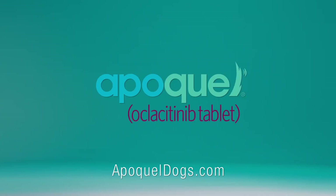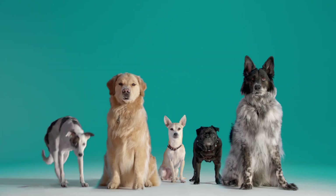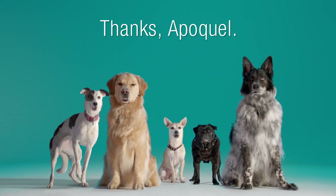Don't wait. Ask your veterinarian about Apoquel today. Apoquel — it's itch relief worth barking about.